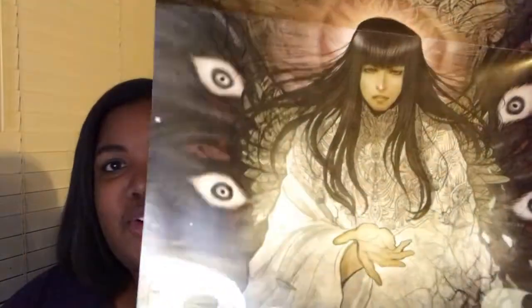Speaking of graphic novels, I also picked up Monstrous Volume 2. This is the special Barnes and Noble edition cover. I did finally start reading Monstrous Volume 1 and it is a lot more bloody than I was expecting, but it is very interesting so far. The special edition also came with this kind of poster thing that's very creepy and dark — just like the book.